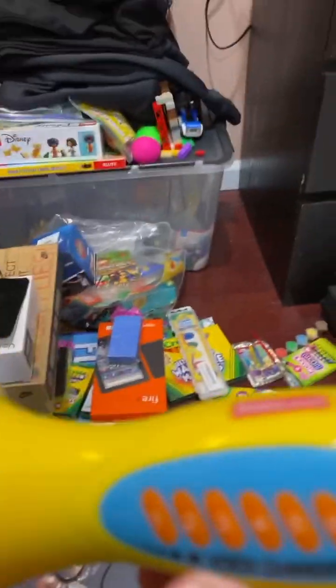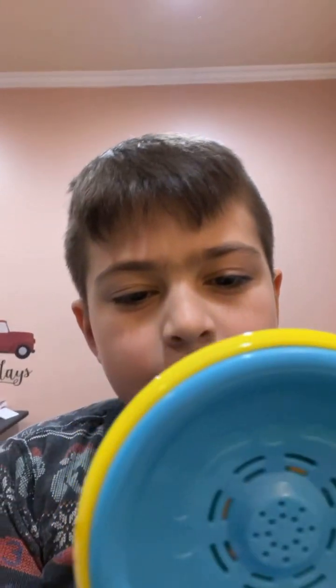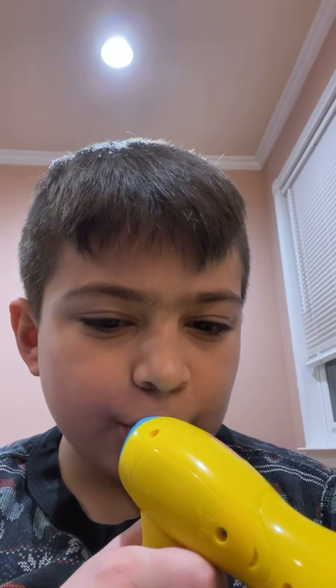I'm going to show you what this looks like that I got last Christmas. Megaphone! Hello. Alien — Hello. Ghost — Hello. Monster — Hello. Spooky — Hello. Robot — Hello.